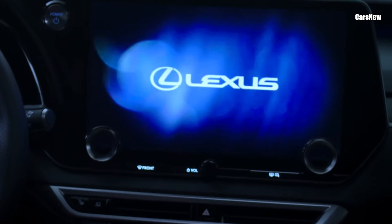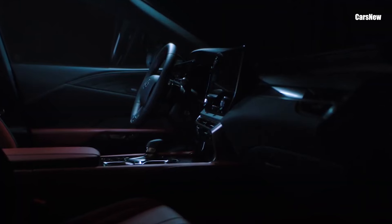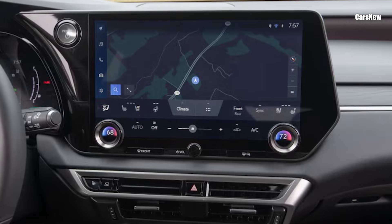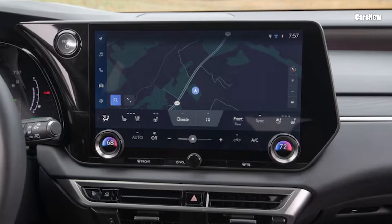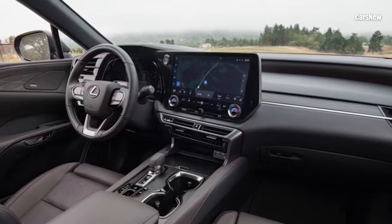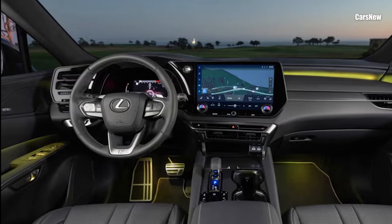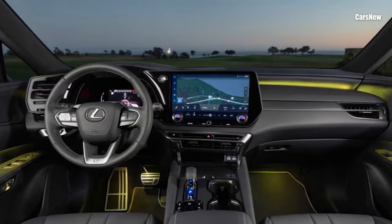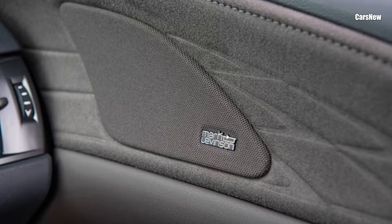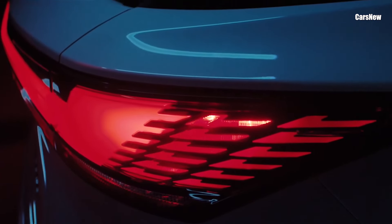At the heart of the cabin is the new Lexus interface infotainment system displayed on a high-resolution 14-inch touchscreen. Standard Apple CarPlay, Android Auto, and Amazon Alexa integration are enhanced by a user-friendly interface and over-the-air updates. A digital driver's display and available head-up display provide real-time vehicle data, navigation, and safety alerts. For audio enthusiasts, the Mark Levinson premium audio system ensures crystal clear sound quality, enhancing every drive.